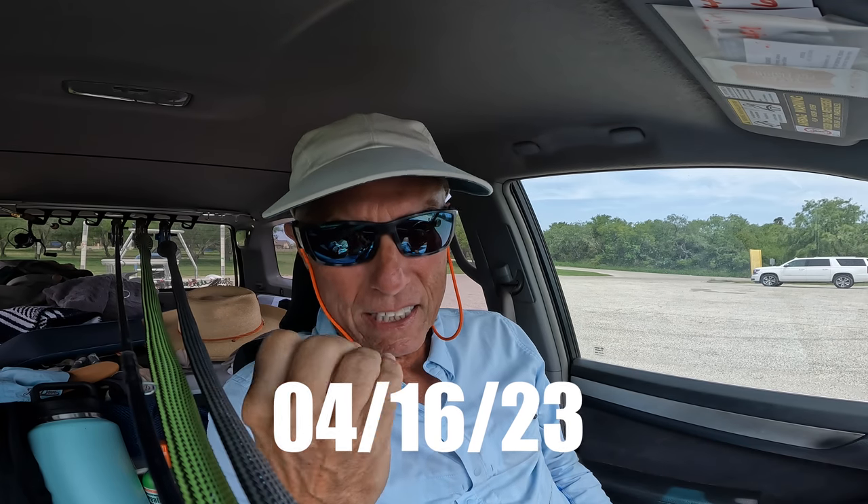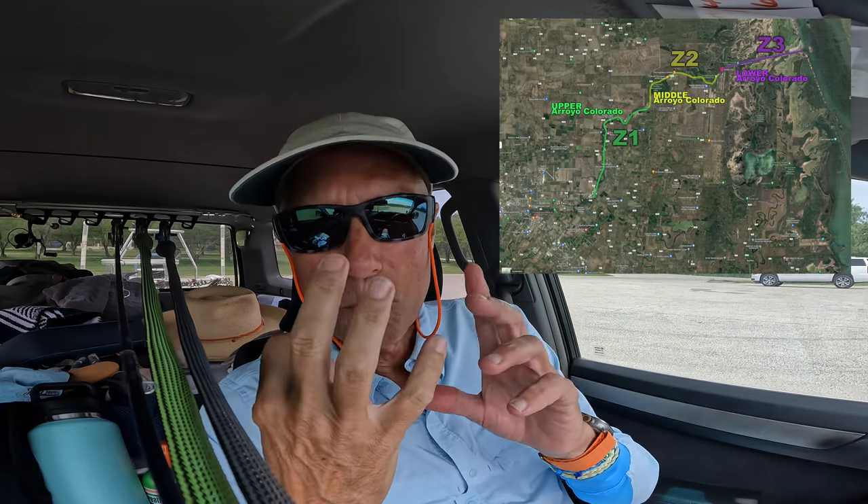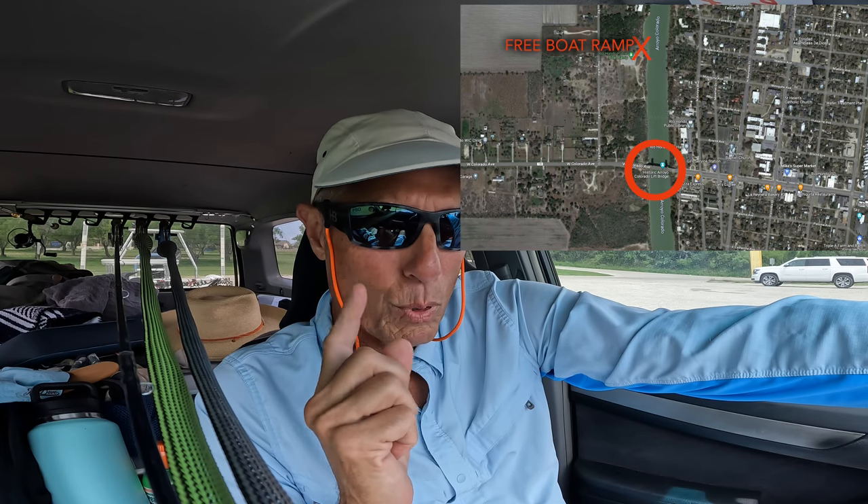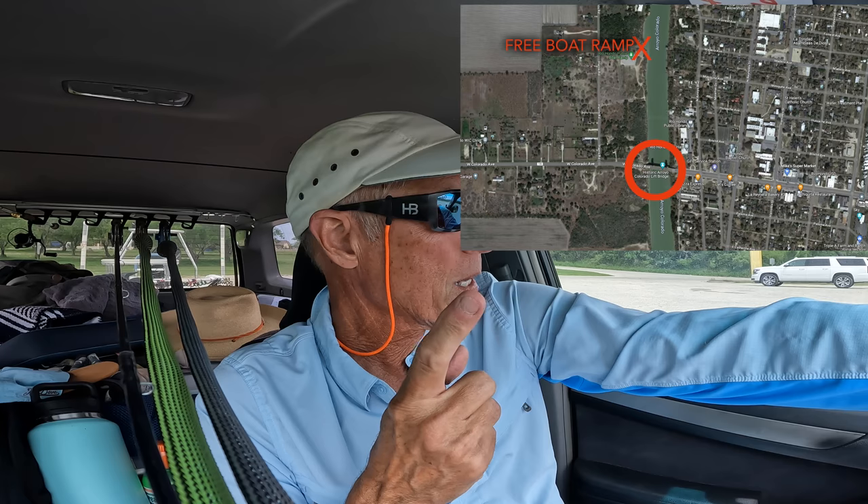All right guys, here we are, going to get a second helping of the Arroyo Colorado. I've divided it into three zones — not like I'm in control of these zones, I'm just doing that for my own ability to separate things into manageable pieces. We're at Rio Hondo, Texas today. A barge just passed by, so maybe I'll get a chance to go up to what I call Zone One, which is above the Rio Hondo drawbridge — really cool.